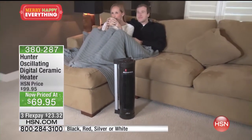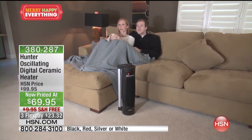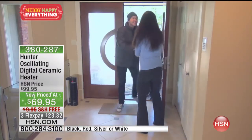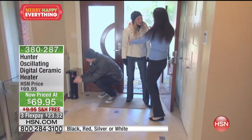A lot of people look at this heater and say, 'How do I know it's working? It's not red, it's not glowing hot.' We're going to prove it to you right now.